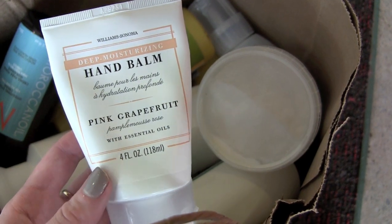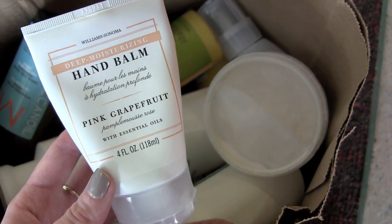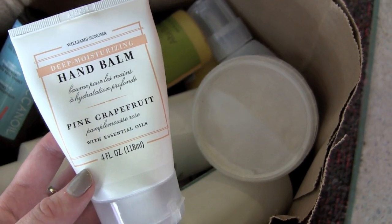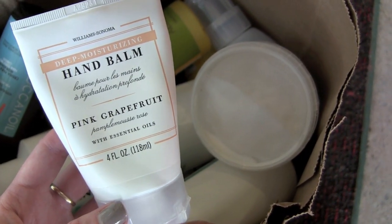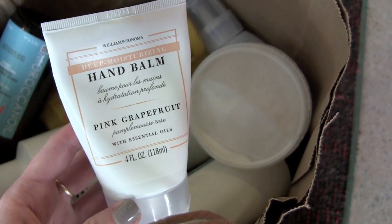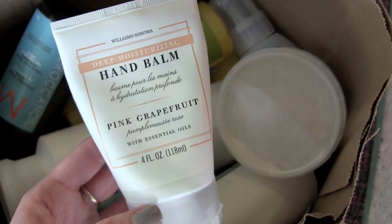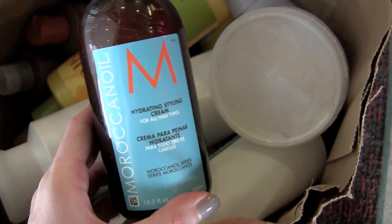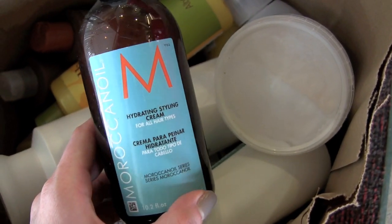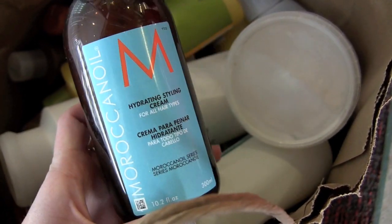We've got this hand balm — actually very nice. I liked it, thought the packaging was really cute, kept it next to my table. I probably have like five uses left. The pink grapefruit scent is very nice, and it was very deeply moisturizing. I wouldn't say run out and buy it, but if you get it as a gift, use it and love it.